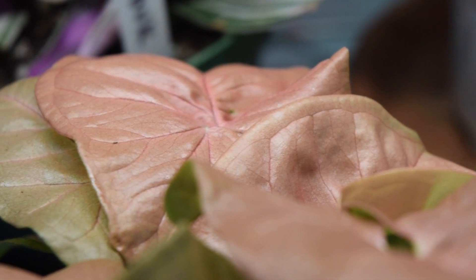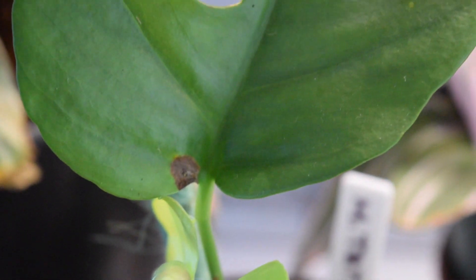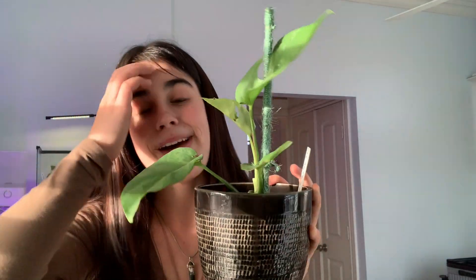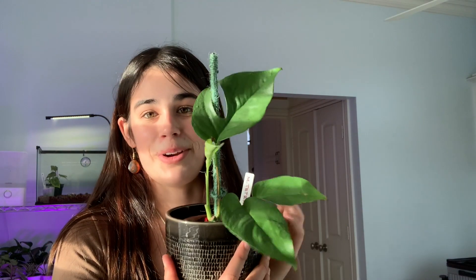This is a syngonium pink illusion — it is so pretty. The leaves are so vibrant pink and I have high hopes for this guy. This is my Raphidophora tetrasperma. I got this from a grocery store and it was in very bad condition. I chopped it up and thought it wasn't going to come back, but it gave me two growth points. This one is just now putting out its first new leaf after I basically murdered it, and I love it. I'm genuinely so proud of it.